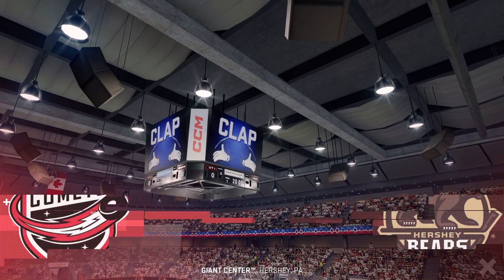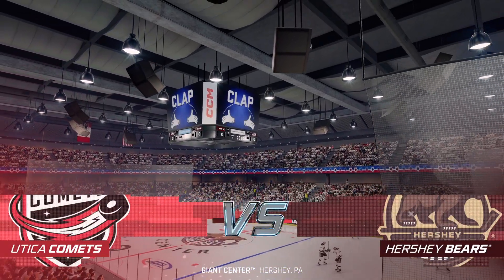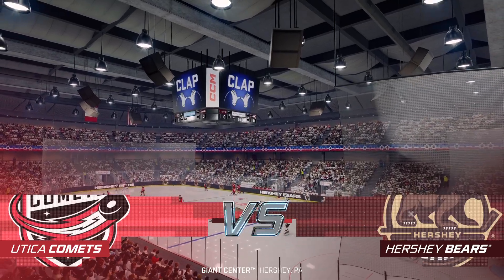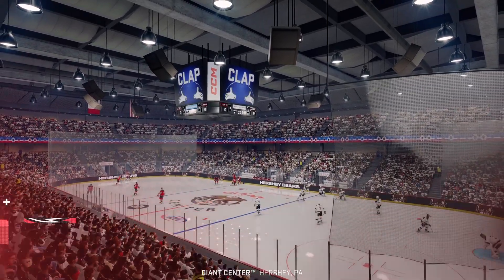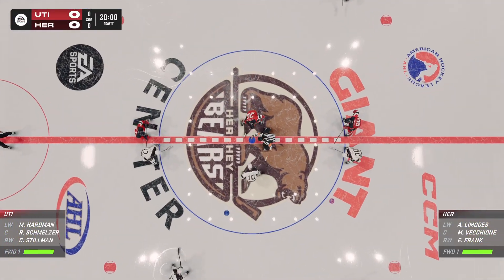Hi everybody, welcome to EA Sports. A tremendous night of American Hockey League action in store for you this evening. Let's drop the puck. Both teams look ready to go, and it's time to drop the puck.